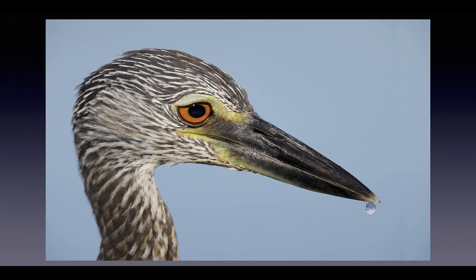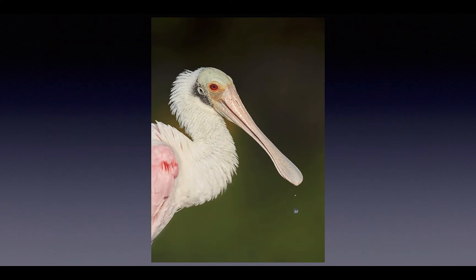A drop of water on the tip of the bill of a young yellow-crowned night heron — and if one drop is good, two drops would likely be better.